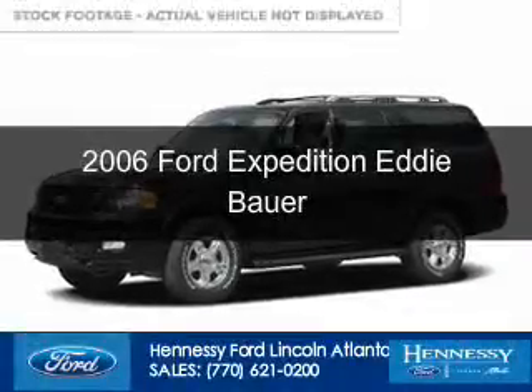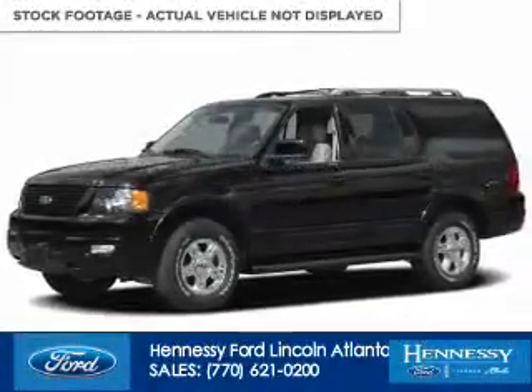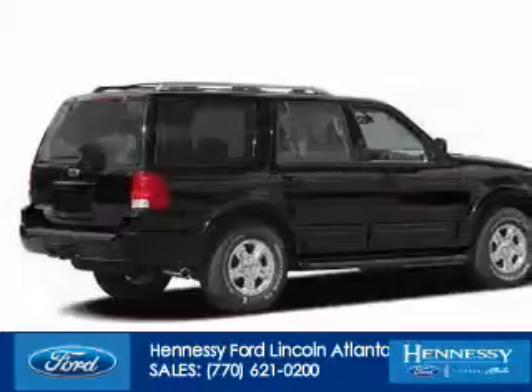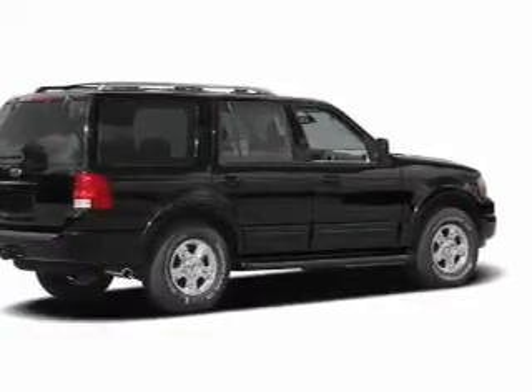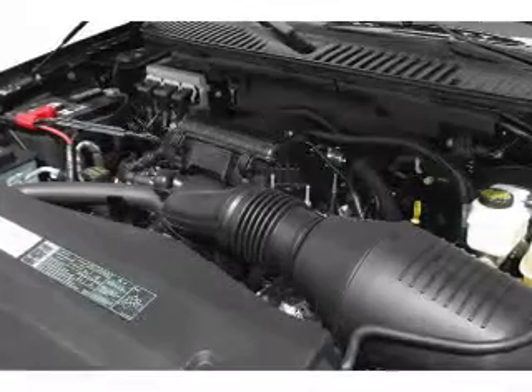This is a used 2006 Ford Expedition. It's powered by rear-wheel drive, a 5.4-liter, 8-cylinder engine, and a 4-speed automatic transmission.